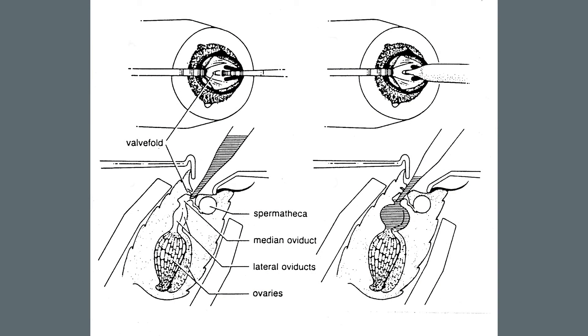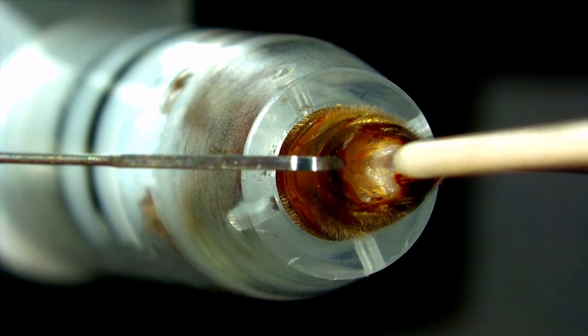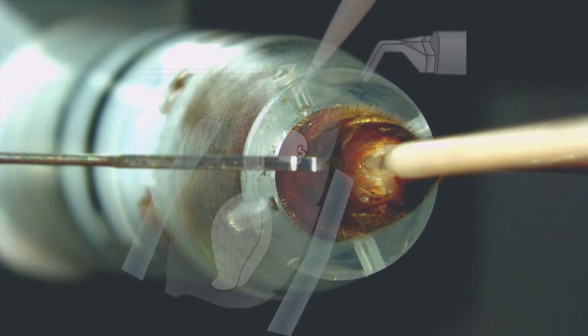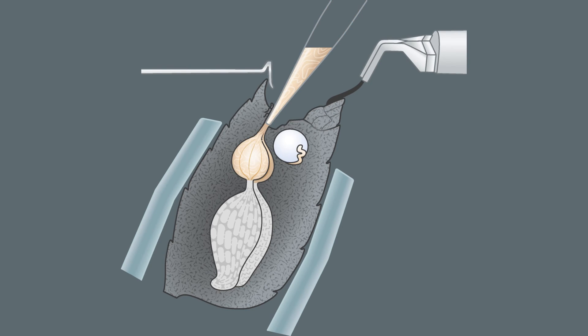To inseminate the queen, semen is inserted directly into the median oviduct. This requires bypassing the valve fold, a flap of invaginated tissue blocking passage. In this diagram, notice the position of the valve fold, oviducts, spermatheca, and poison sac. Proper positioning and opening of the vaginal chamber are critical to bypassing the valve fold, which is not readily visible. Queens vary physically, especially between subspecies, so practice, give attention to details, and notice these distinctions.